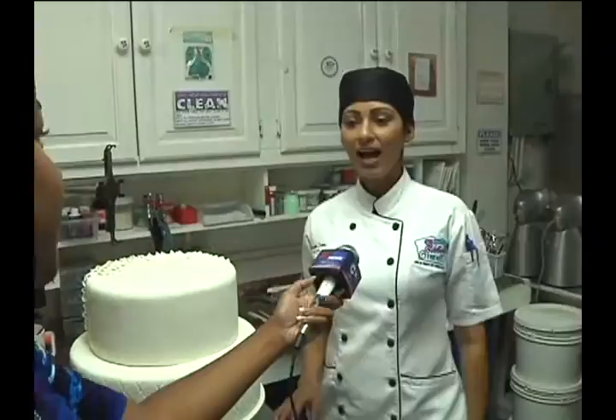Hi, I'm Michelle Sohan from Bakery Treats in Chaguanas, owner and cake artist.